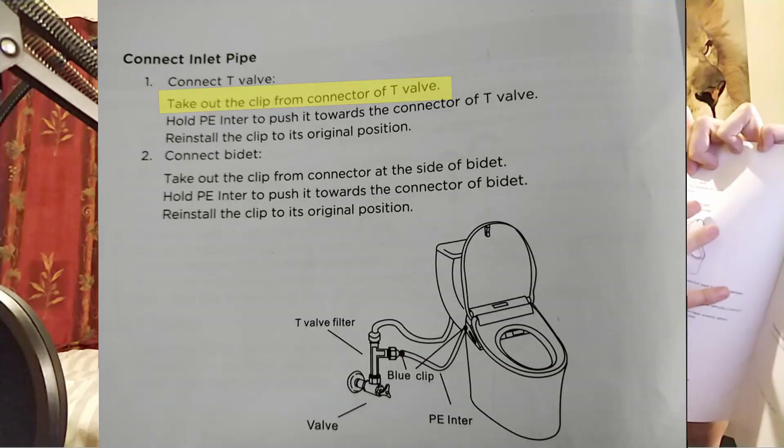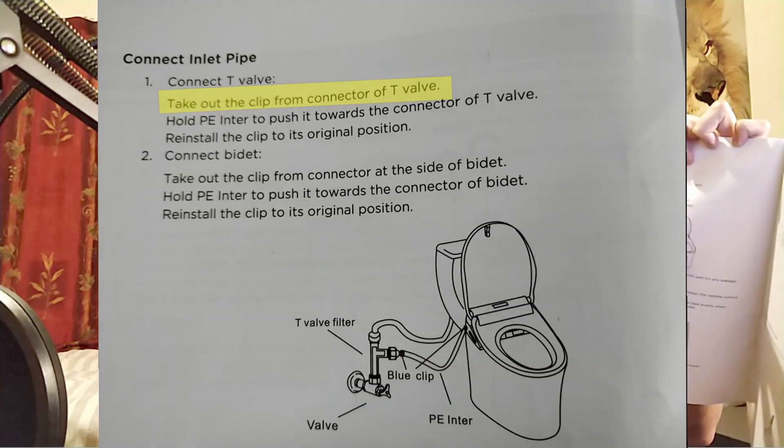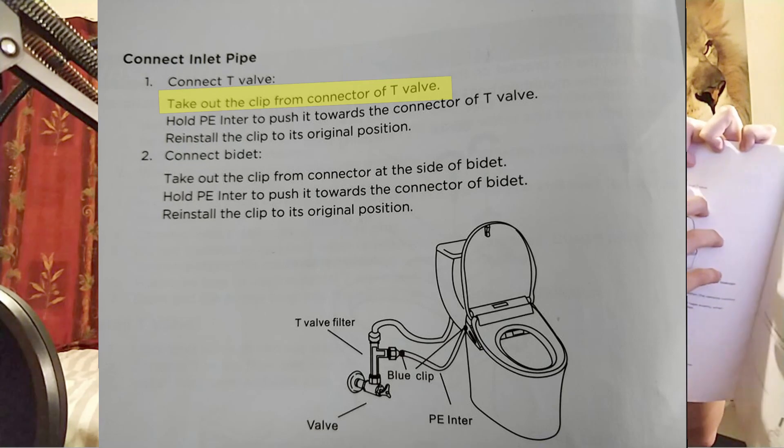The other thing that wasn't very clear — and actually wasn't correct — was connecting the inlet pipe. It was saying you needed to take out the clip from the connector of the T-valve. We could see little clip things in there and we did try to pull it out, but it wasn't budging. We thought you shouldn't have to use that much force. In our case, all we had to do was just put it in — you couldn't pull it back out. You can ignore that part, unless I just misunderstood what it was saying.